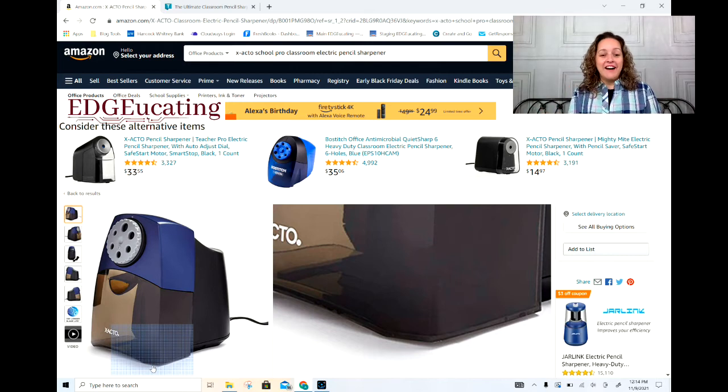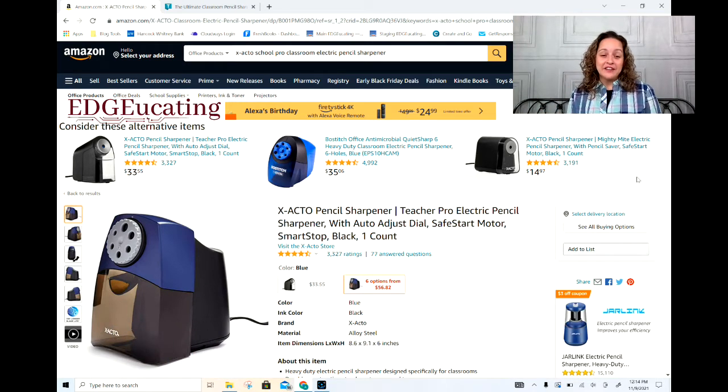I actually found it odd that this was so far down on the list personally, but it's on the list. The first one I'm going to show you is actually the one I had in my classroom. It looks as though they're trying to phase this model out, so you might want to get it while you can. I've had this specific pencil sharpener in my classroom — I had it up until when I left, and at that point I'd had it for roughly four or five years. So that tells you it's very durable.